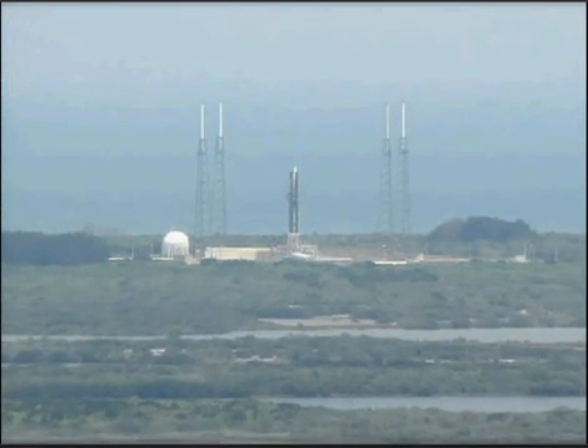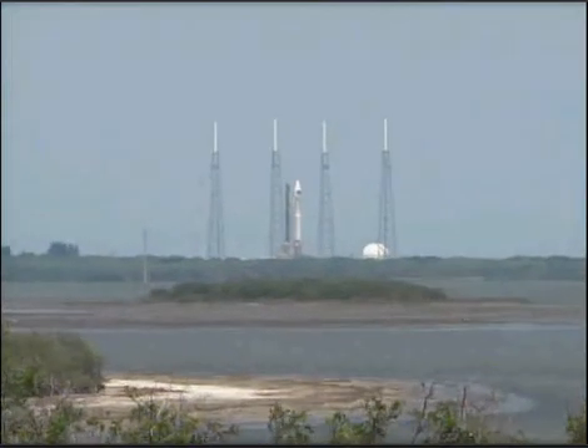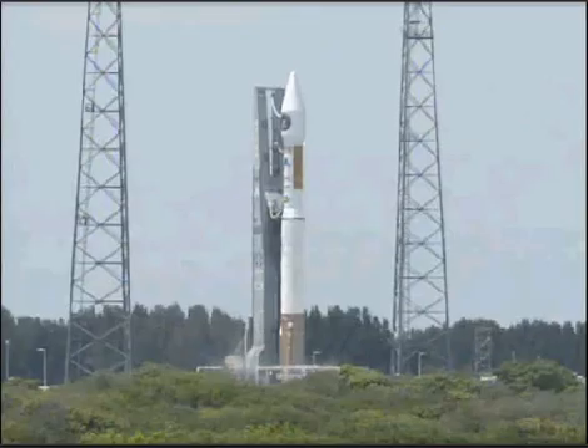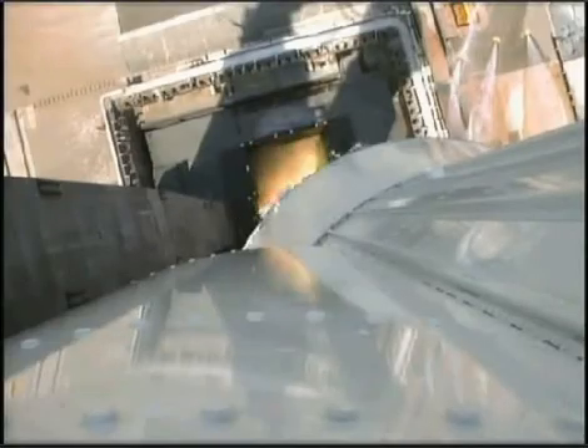This is Atlas Mission Control at T-minus 10. 9, 8, 7, 6, 5, 4. Atlas engine ignition. Zero.